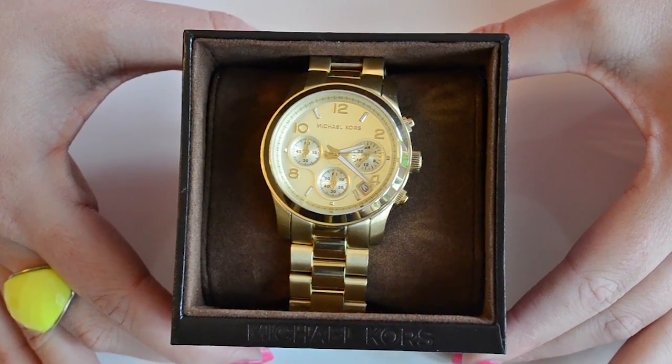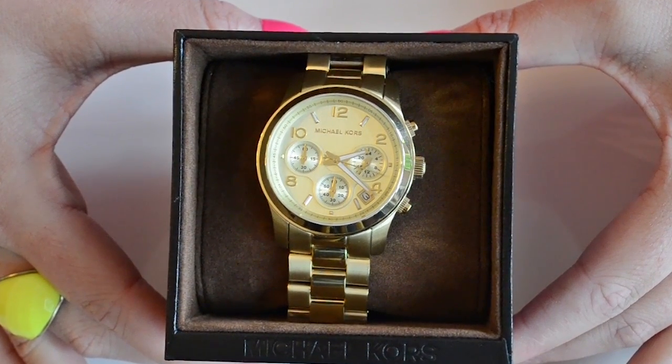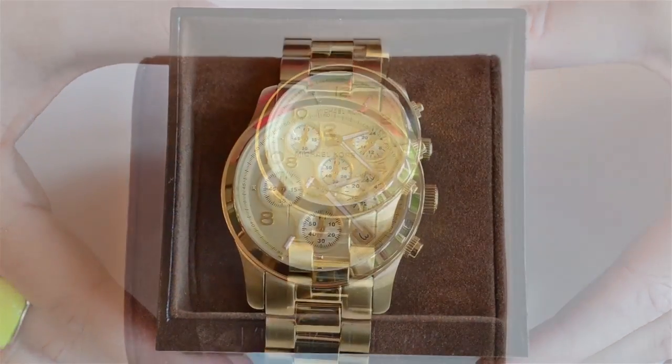You can only imagine my slight over-excitement when the box landed on my desk. A beautiful box, leather bound with the logo etched onto the top, a gorgeous soft chocolate lining and neat pillow for the watch to rest on.